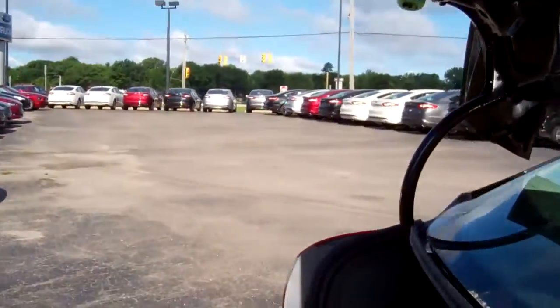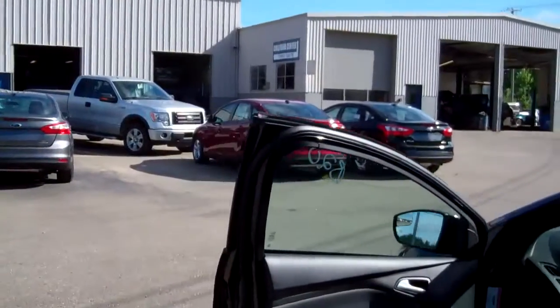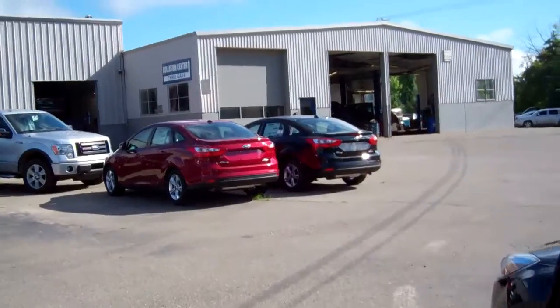Great features are available on these cars. Again, a variety of colors, hatchbacks and sedans. Kind of do a little pan around here for you.